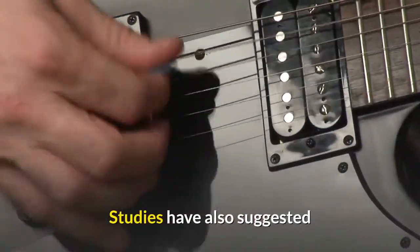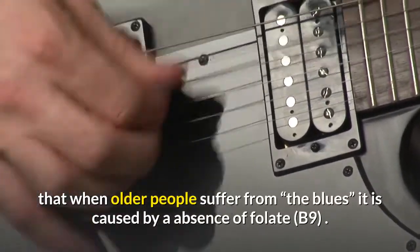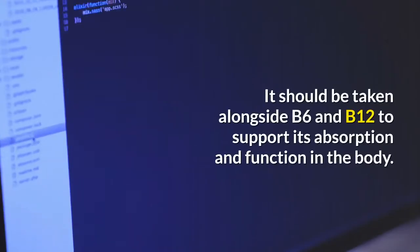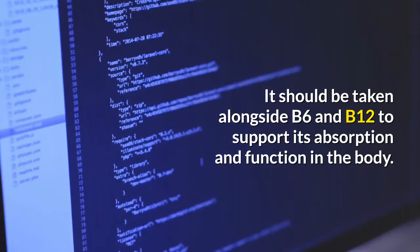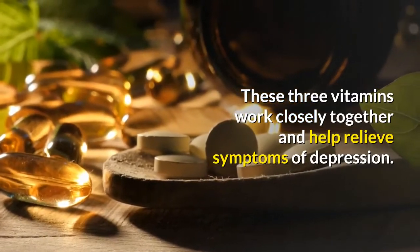Studies have also suggested that when older people suffer from the blues, it is caused by an absence of folate B9. It should be taken alongside B6 and B12 to support its absorption and function in the body. These three vitamins work closely together and help relieve symptoms of depression.